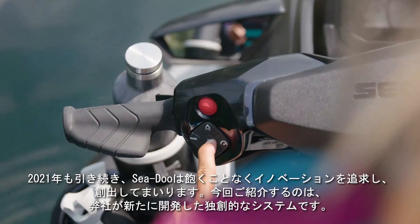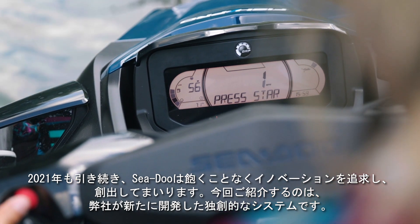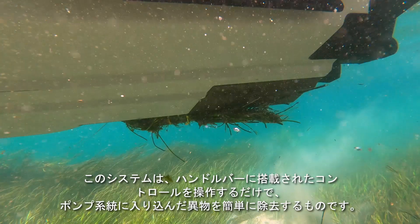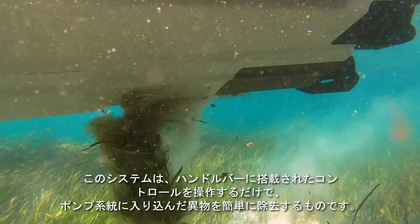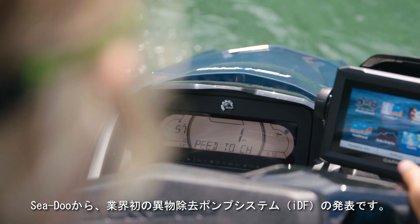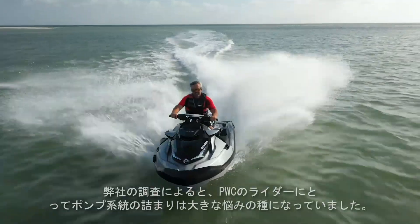In 2021, Sea-Doo continues to set the bar with relentless innovation, this time with an inventive new system that allows the rider to free the pump system of debris with simple handlebar-mounted controls. Introducing the industry-first Intelligent Debris-Free Pump System, or IDF, by Sea-Doo.